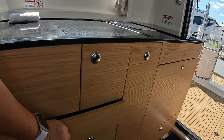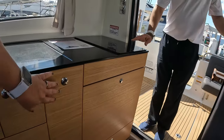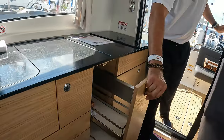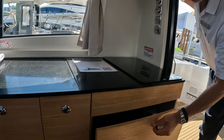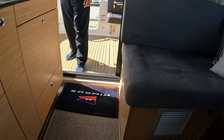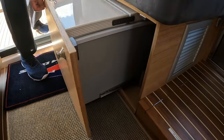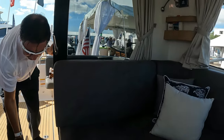You've got your cutlery drawer, trash can, and your induction cooktop — oh, that's lovely, yeah, that's great. And you have more storage — good lord, that's not bad. And I think that's the biggest — there's another good spot for a fridge, so you've got an additional one as well.